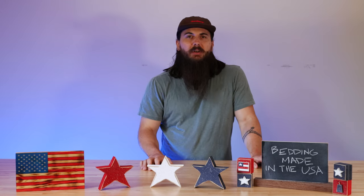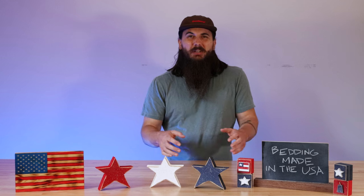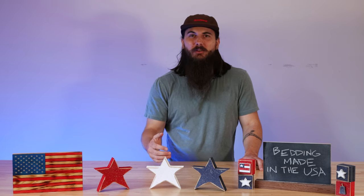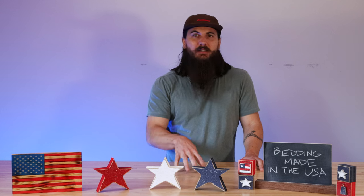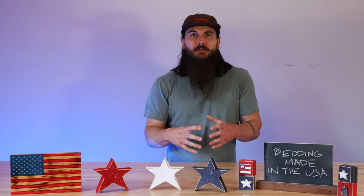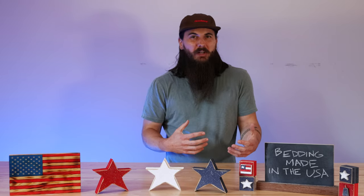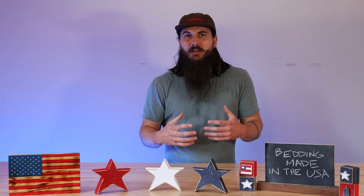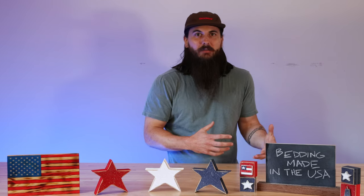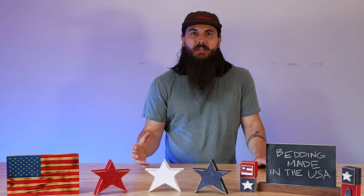The last material to cover is down feathers. Unfortunately, if you're looking at something like a down comforter, there really aren't a lot of great American sourcing options for that material. The down feather market is dominated by Canada, Europe, and other Asian countries, so you may have to sacrifice a little if you really want a down feather bedding product — or I would just look elsewhere if you want something that's 100% made in the USA.